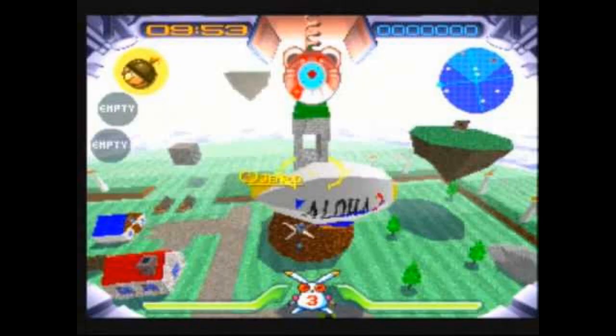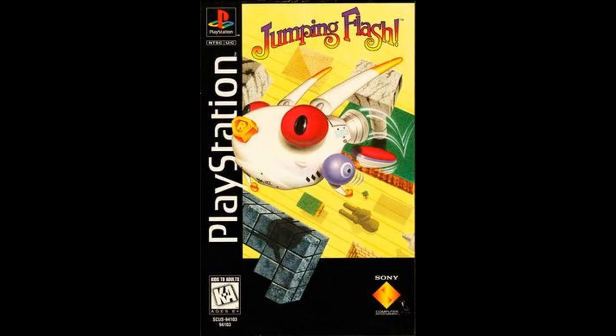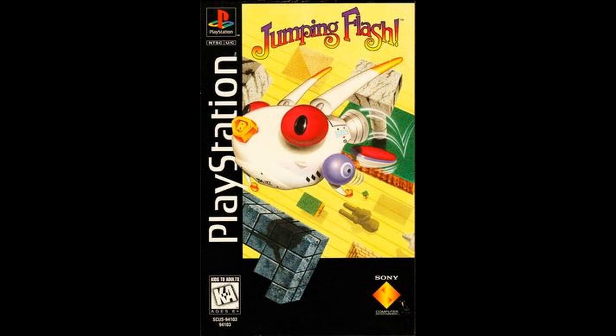Speaking in 2007, Rob Fahey of Eurogamer stated that Jumping Flash was arguably one of the most important ancestors of any 3D platform game, as well as asserting that the game would always have a part in video gaming history.